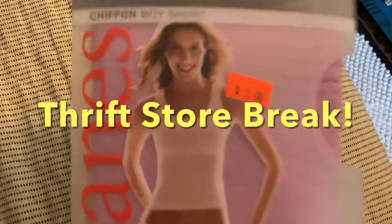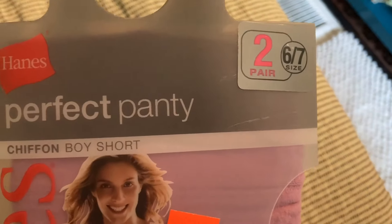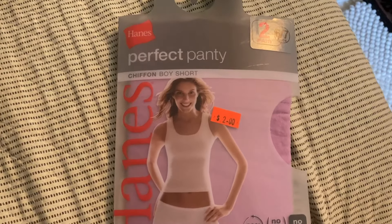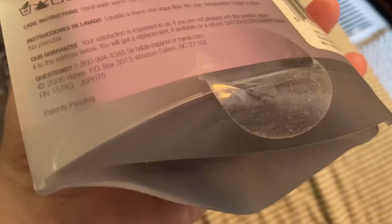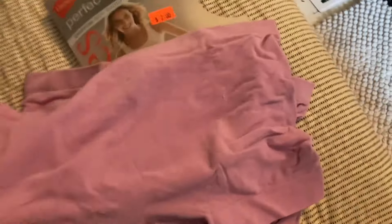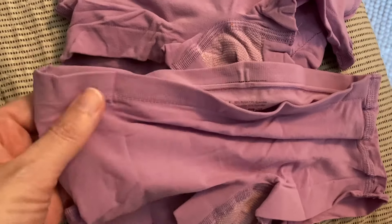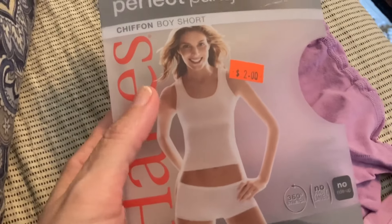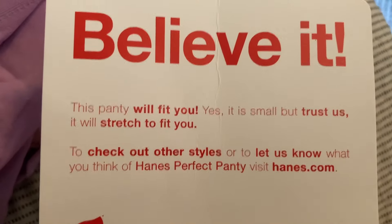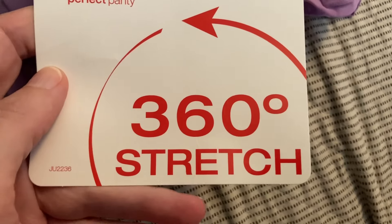I went to the thrift store. This was $2.75 off and I got it for $0.50. It's supposed to have two pairs of underwear. Sometimes I'll get something that looks new and when I open it it'll just have one instead of two — the bottom was already open so I wasn't sure. But pleasantly surprised — two pairs! Each pair for basically a quarter. I wondered if these were for little kids because they look really small. But it says on the back: 'This panty will fit you. Yes it is small but trust us it will stretch to fit you.' 360 degree stretch — okay!